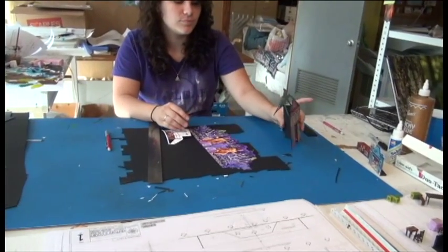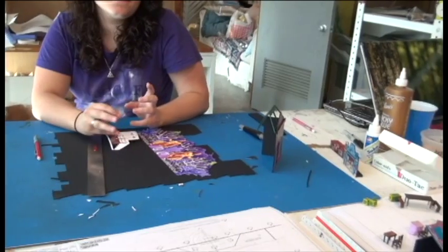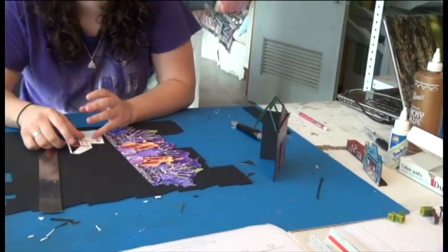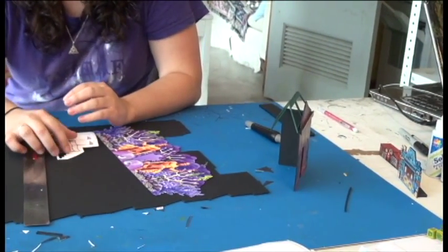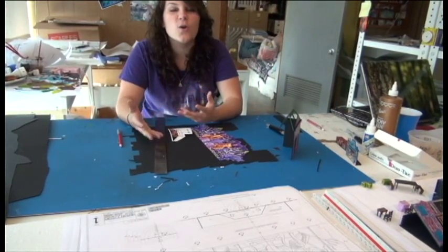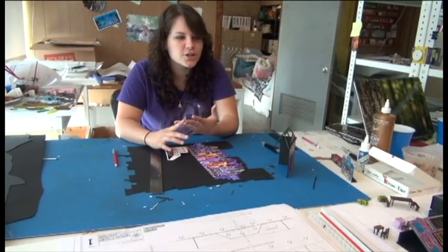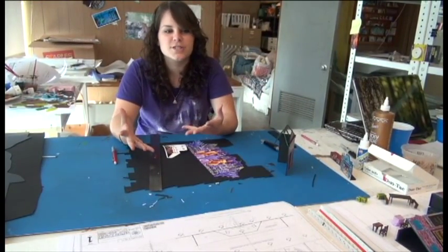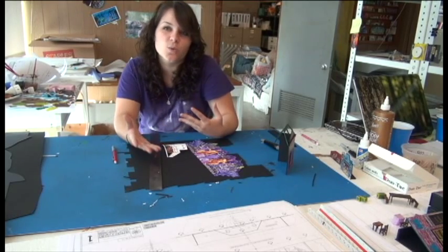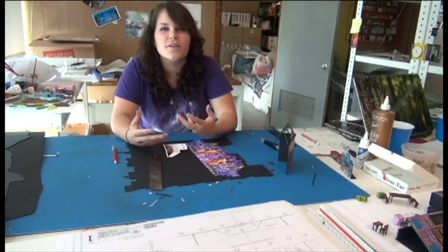Once you've made your 3D representation, where does it go from there? What does the design staff do with it? The purpose of the model is that during our weekly production meeting, we can go through the show with the director, the choreographer, the designers, and basically the entire production staff to see that the show is going to work and all the transitions are going to work with all the scenery.